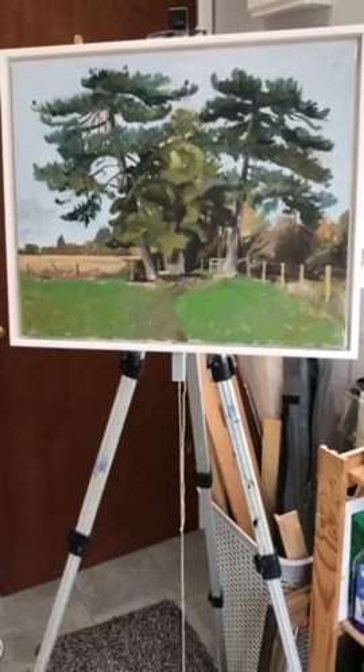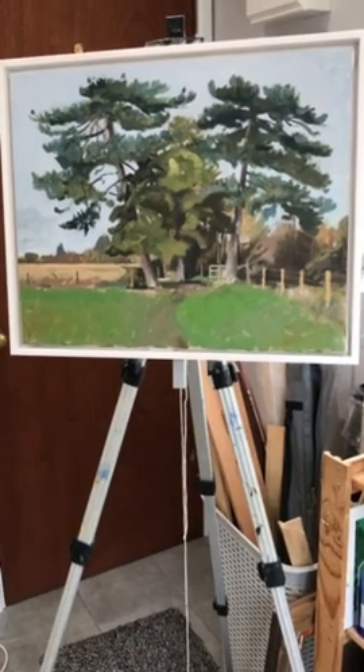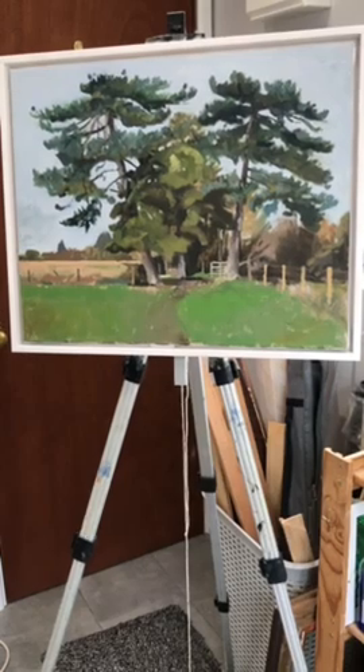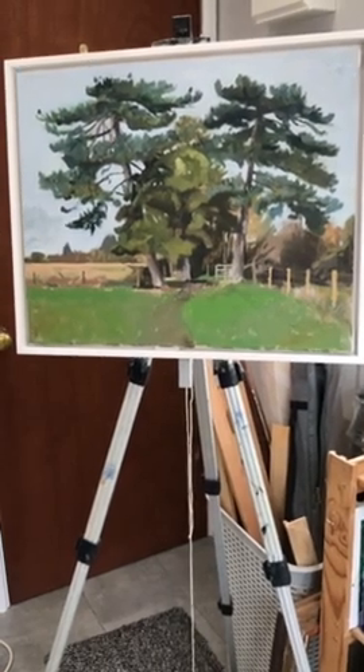One of the hazards of painting outdoors is the weather — rain and wind. In this case, a group of cows who were interested in what I was doing and kept knocking the easel over.